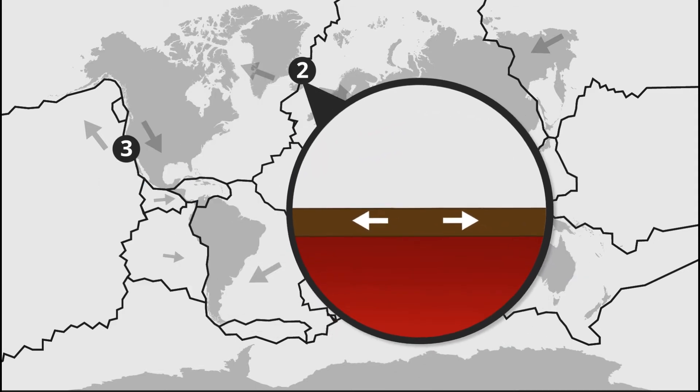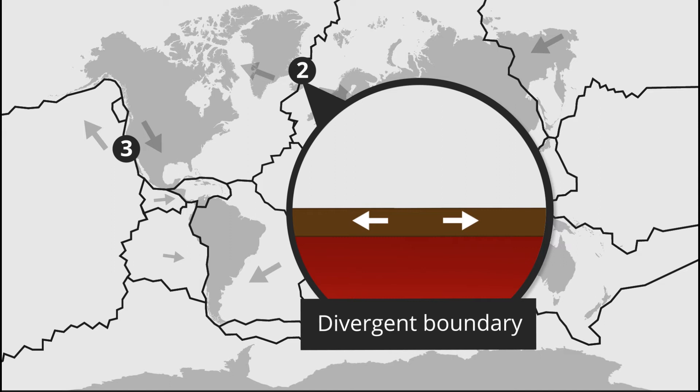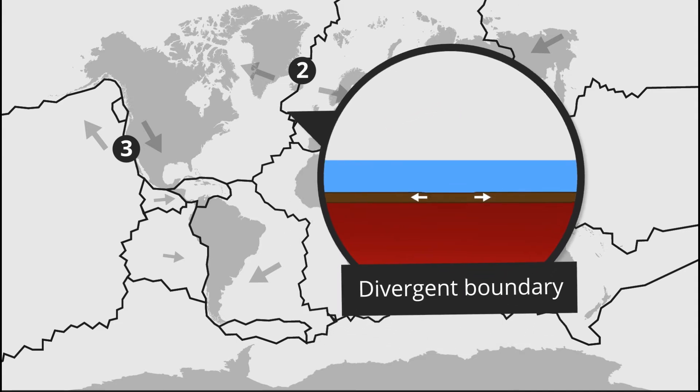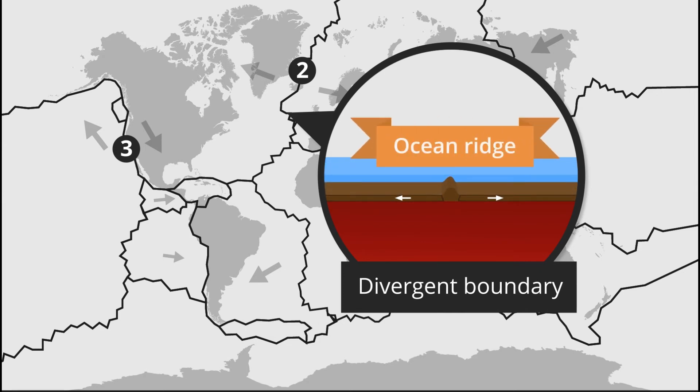The second kind of plate boundary is when two plates move away from one another — a divergent boundary. On land, where the crust is thicker, this creates a canyon with steep edges called a rift valley. On the ocean floor, where the crust is thin, a divergent boundary can rip it open, magma comes up, is cooled by the water, hardens, and forms a long range of underwater mountains called an ocean ridge.